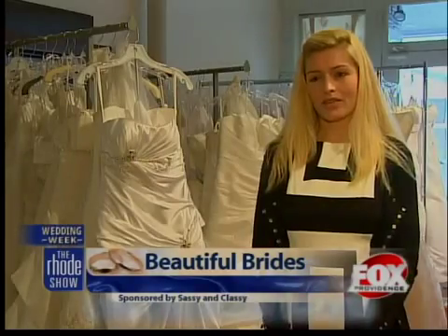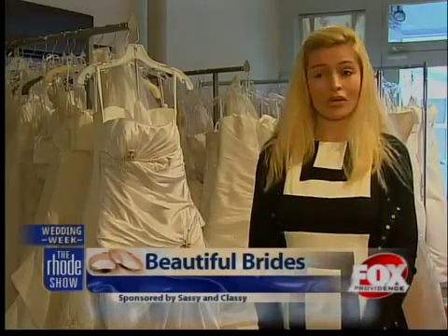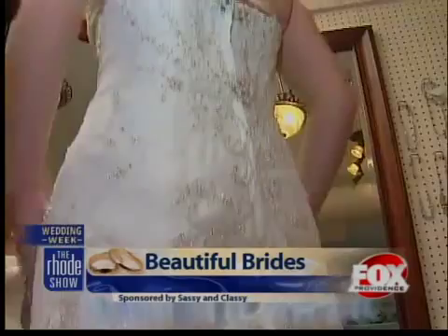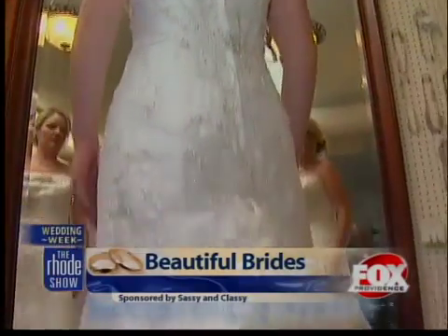It doesn't have to be all of the pressures that some brides think that it is. Sometimes they have to think outside the box and just pick a day where you say, okay, we're going to go try on dresses today and just go and have fun with it. But when it comes to trying on dresses or even clothing, it can be difficult finding what's best for your body shape.